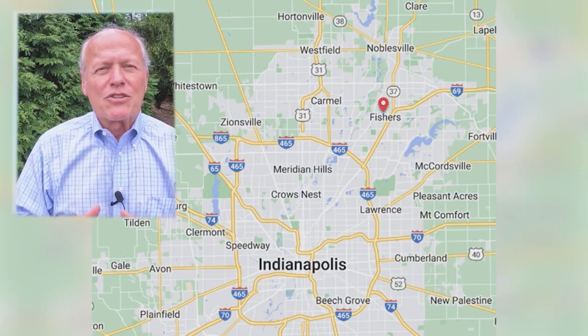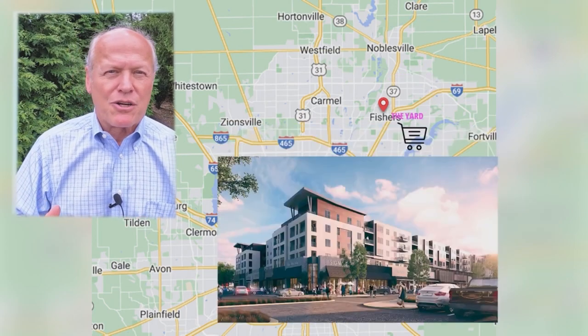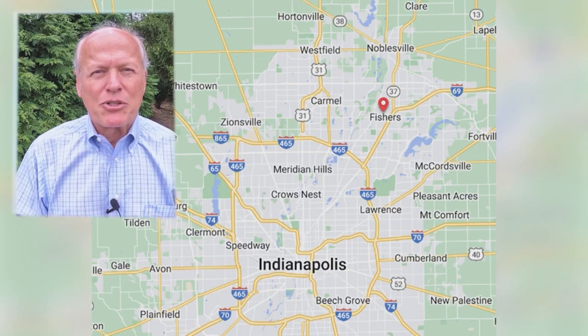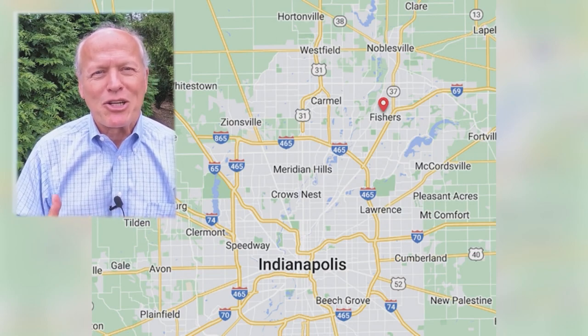Finally, there's all the shopping and restaurant opportunities at Hamilton Town Center and The Yard — both open-air malls with great shopping and really good restaurants. I'll share my top two or three picks at each so you can put them on your list.